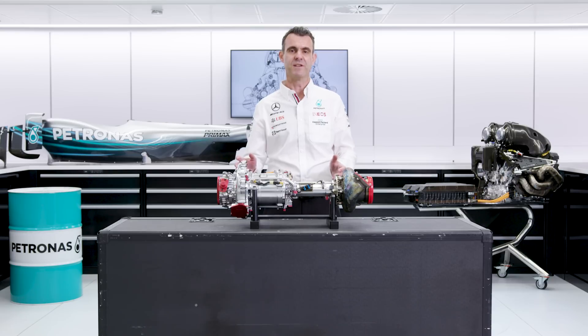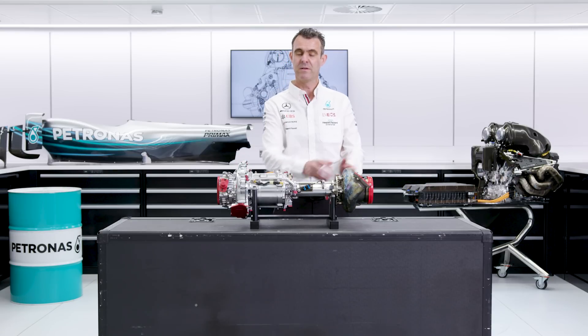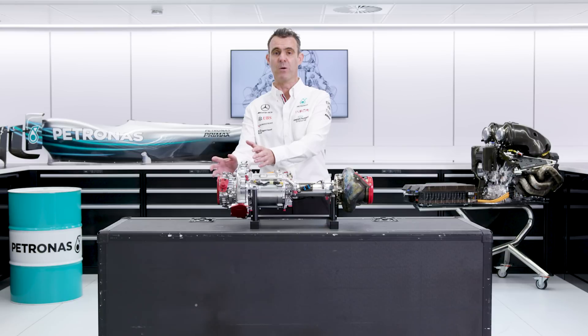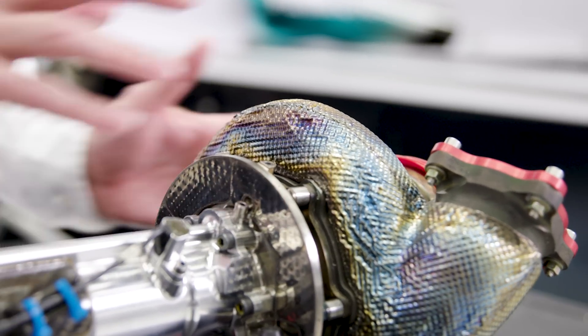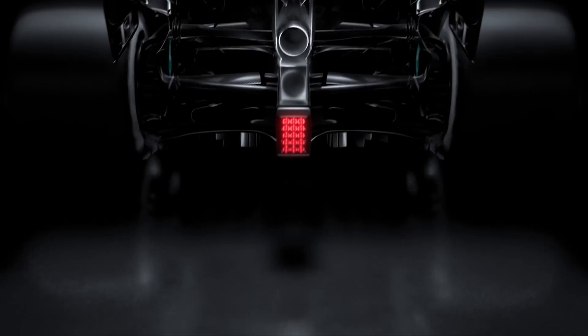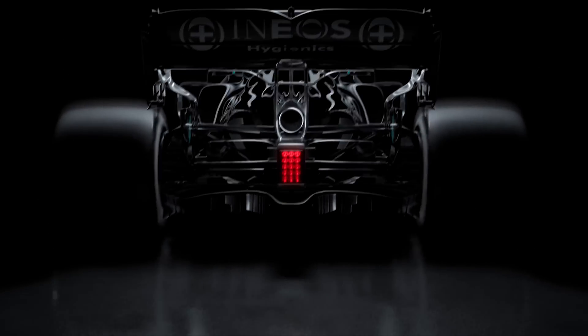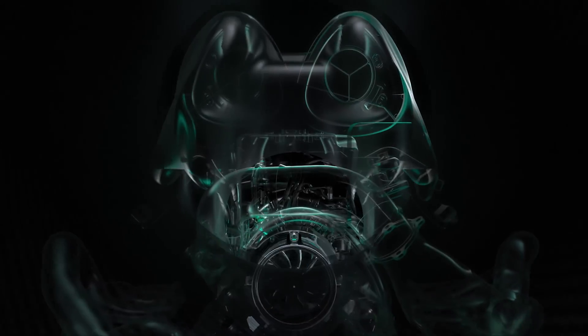Describing what the turbocharger is, I think of it as at the back a windmill and at the front a leaf blower. The back half of the turbo is the turbine. What we're doing here is collecting the exhaust gases from the combustion engine and feeding them into the turbine, and that's spinning a wheel inside, a bit like spinning a windmill.